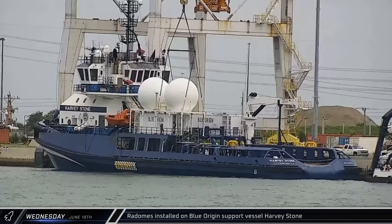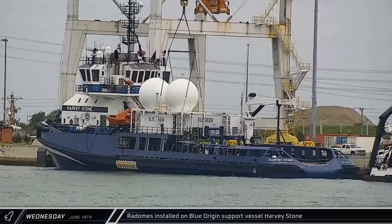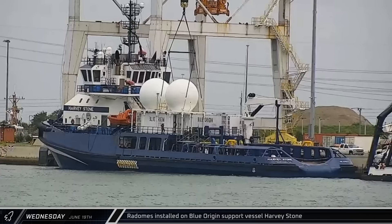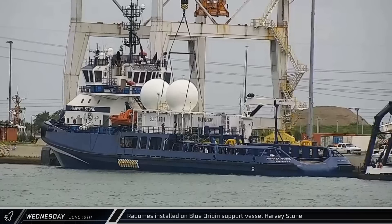On Monday, Blue Origin support vessel Harvey Stone had several containers placed on deck, and by Tuesday morning, installation began of the radomes that will help facilitate the ship's communication systems.